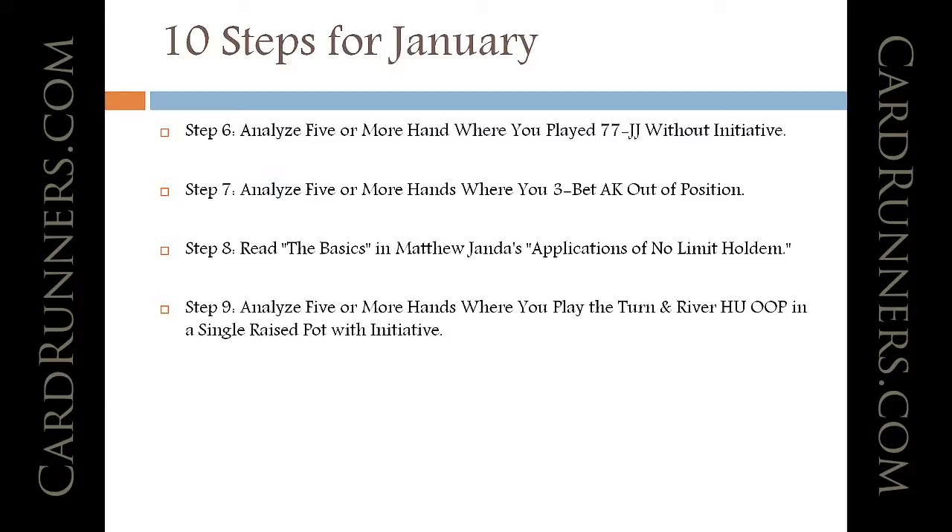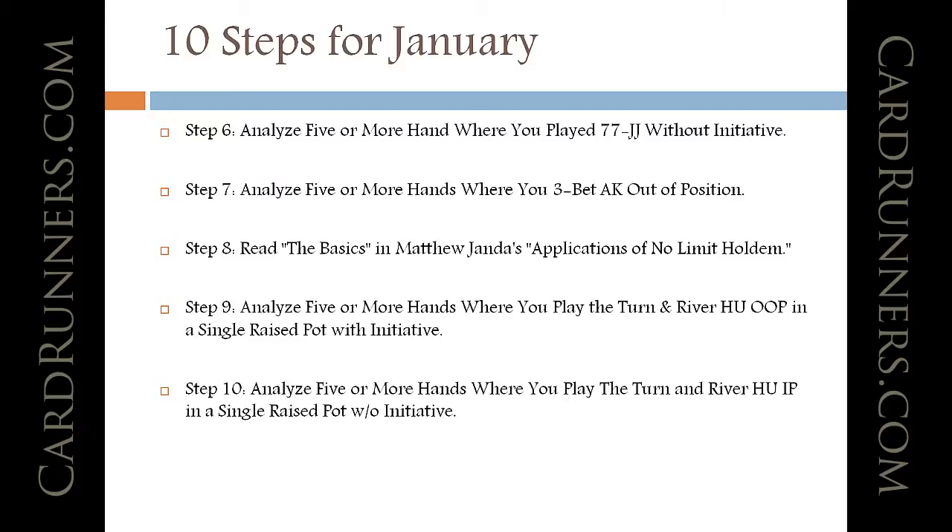Step nine: analyze five or more hands where you play the turn and river heads-up in position in a single raised pot with initiative. That's another area where a lot of people struggle. Playing turns and rivers out of position is difficult, especially in a single raised pot where the stack-to-pot ratio is still in that gray area. Step ten is the flip side — analyze five or more hands where you play the turn and river heads-up in position in a single raised pot without initiative.